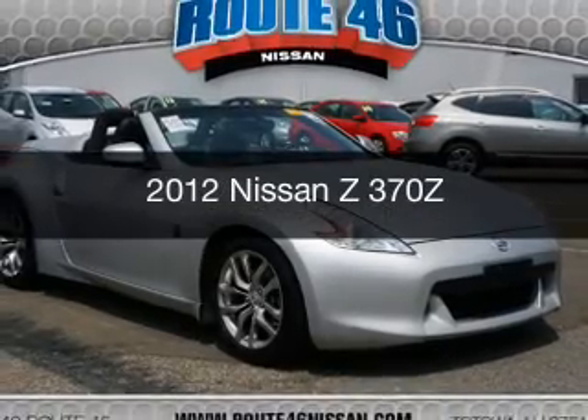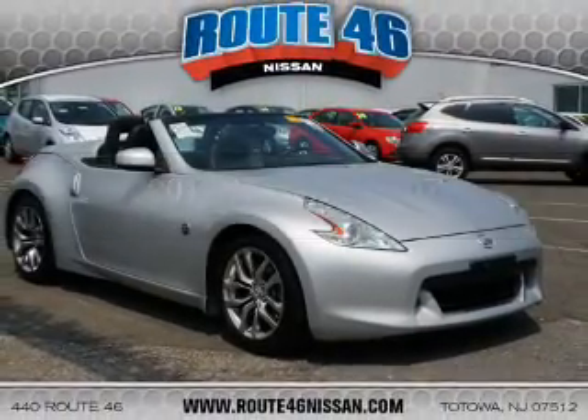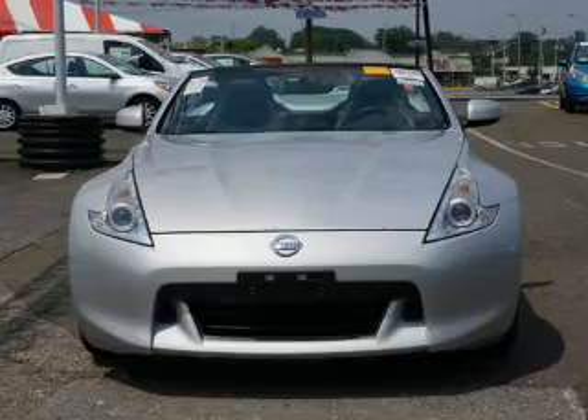This could be the vehicle you're looking for. It's powered by a rear-wheel drive engine and an automatic transmission.